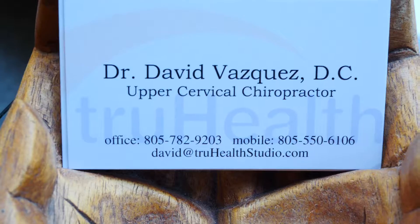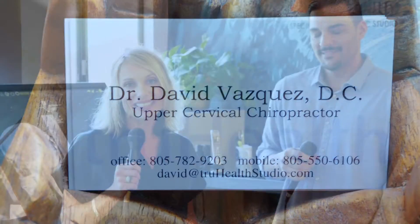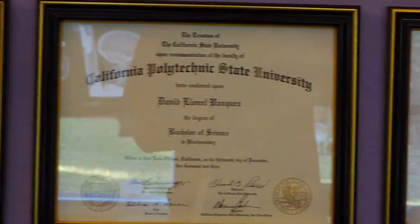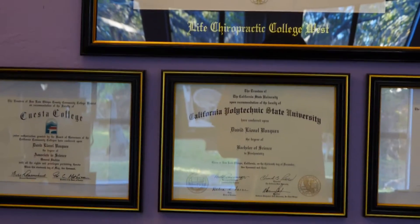Hi, Christy Carter with the new SLO Video Magazine, and I am here at True Health Chiropractic with David, the owner. He's a local entrepreneur in San Luis Obispo and I wanted to hear a little bit about what he does, what he gives back to the community, and how he runs a business in SLO — local Cal Poly graduate.